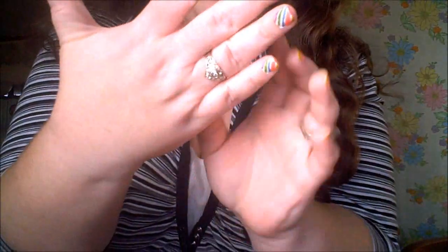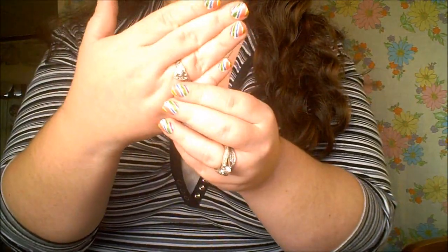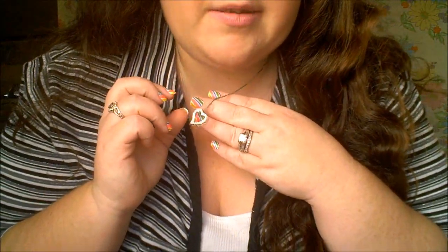For jewelry, I just have this ring on, and my nails are rainbow candy cane striped — I'll post a link to the tutorial below where you can find out how to do this. I also have a wedding band and a heart rhinestone necklace.